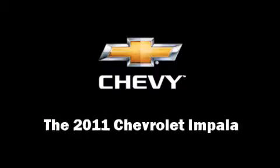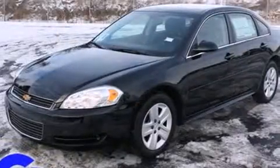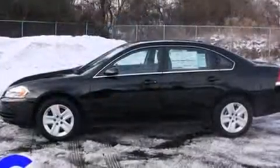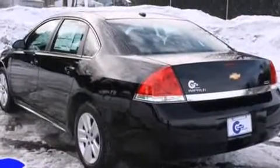Get excited about the 2011 Chevrolet Impala. This four-door sedan offers the latest in technological innovation and style. A 3.5-liter V6 engine pairs with a sophisticated four-speed automatic transmission, providing a smooth and predictable driving experience.